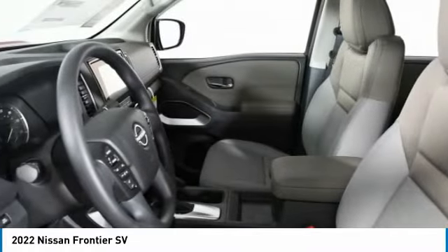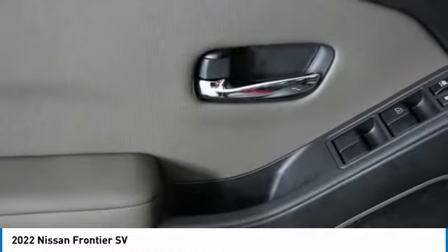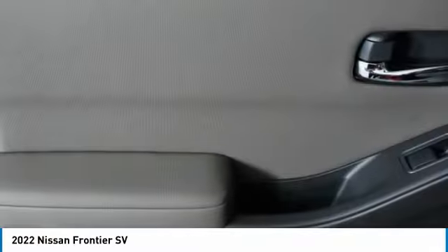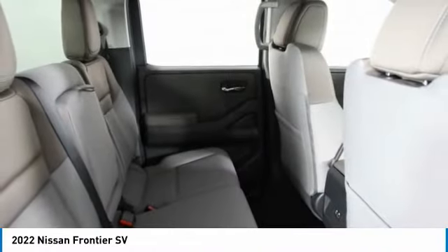This isn't just a vehicle, it's an experience. So stop in for a test drive today. The Frontier.